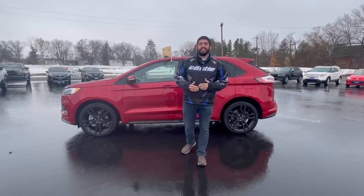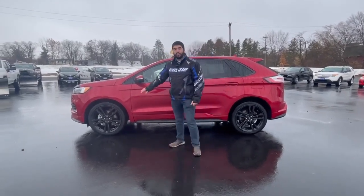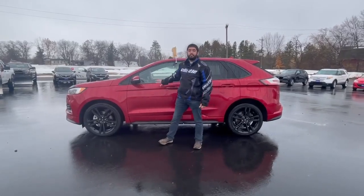What does that mean? The ST is going to give you a sporty trim level. You're also going to get a 2.7 liter twin turbo EcoBoost engine, the black wheels, and body matching door handles and body matching mirrors.